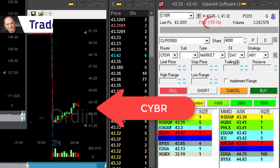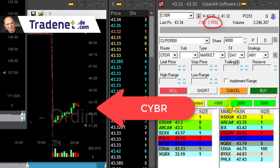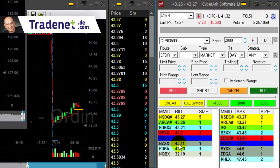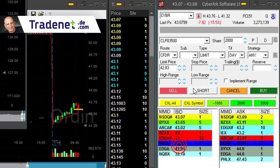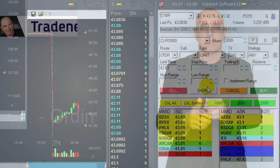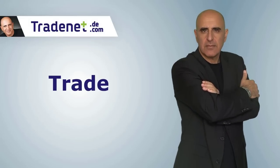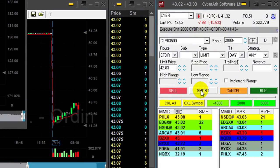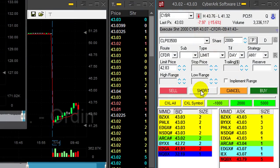CYBR was my main candidate today — it's down 15%, but as you can see it's uptrending. I still think it's going to come down. I'm going to short it right here at 43. Shorted 2,000 shares. I'm being very cautious with this one because it still is trending higher, so I'm not sure this is the right place to short it, but I took a relatively small risk.